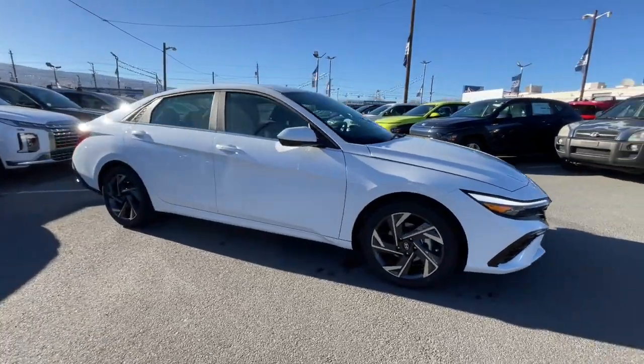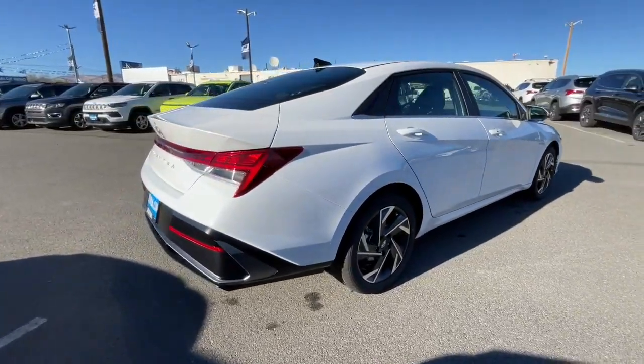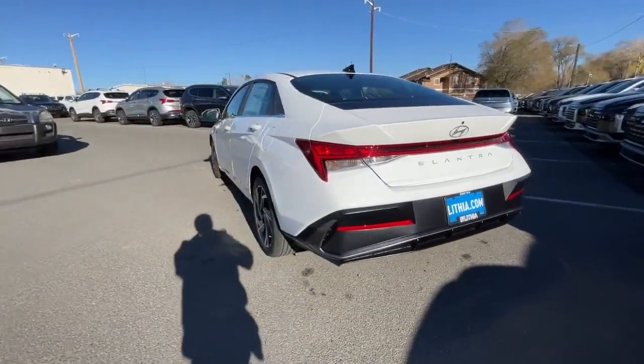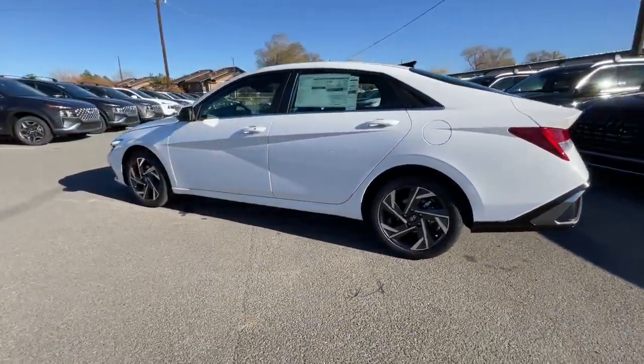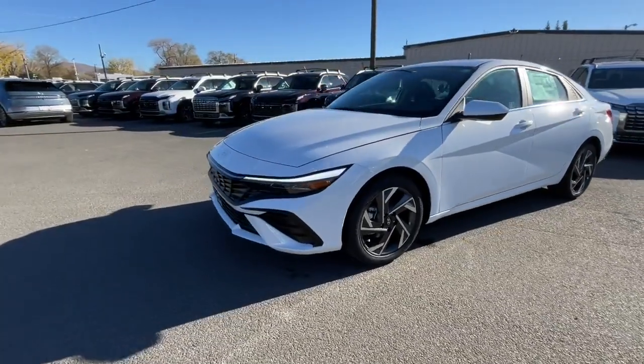Can you see yourself in the 2024 Hyundai Elantra? Start your day in smart style in this feature-packed Elantra. You'll love its ergonomic controls, standard rearview camera, refined ride, modern looks, and confidence-inspiring safety features.